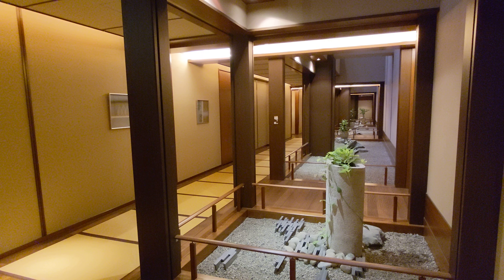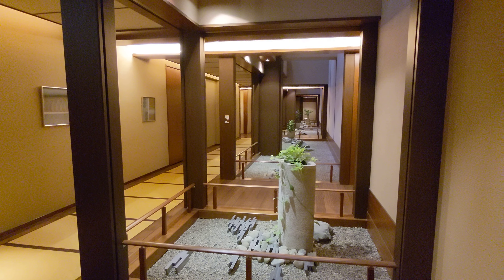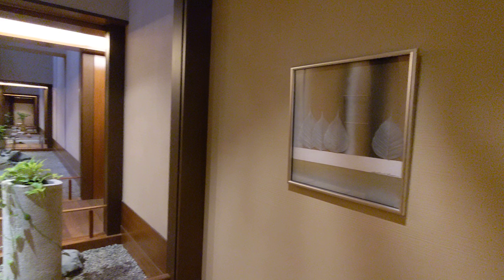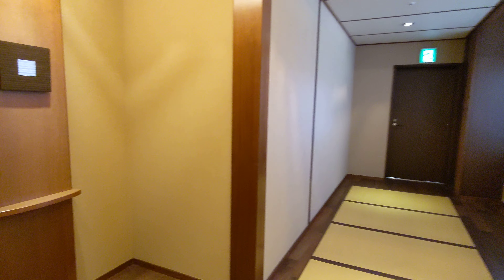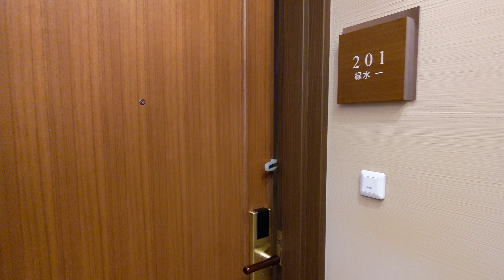This is Bettei Otozure, a small luxury ryokan in Yamaguchi Prefecture of Japan, in an area called Nagato, Nagatoshi. We're staying here for three nights. This is on the second floor. We booked a room called Type A Japanese suite. It's published as 82 square meters, with another 34 square meters for the balcony. We're in room 201.